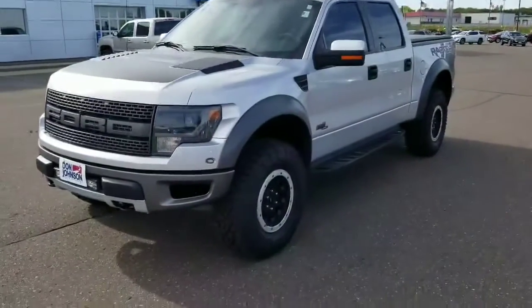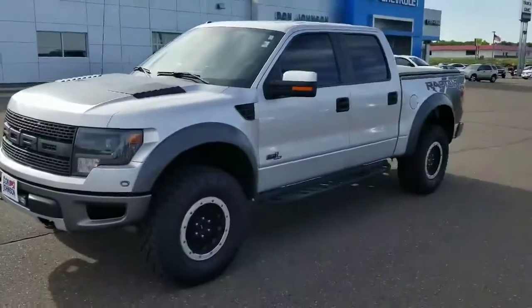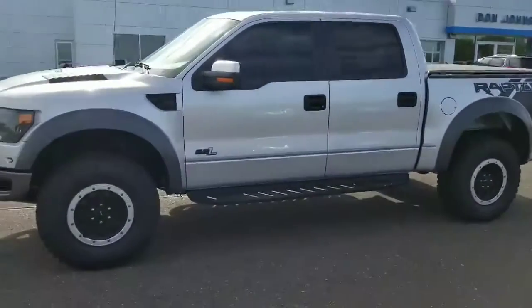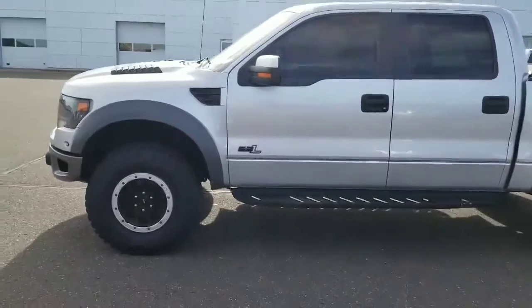Hey everybody, Darren Lucas here at Don Johnson Motors in Rice Lake. Let me show you this nice 2014 Ford Raptor. This is the real Raptor — SVT 6.2.